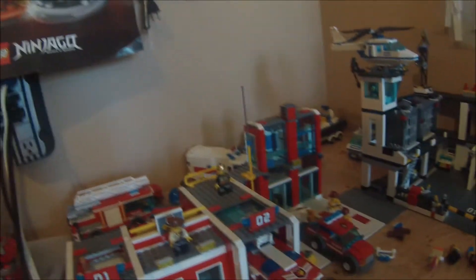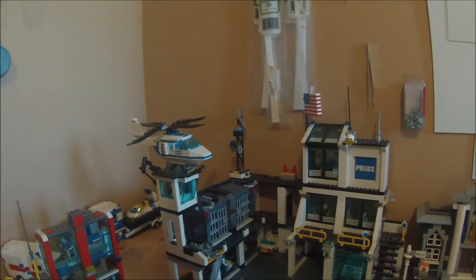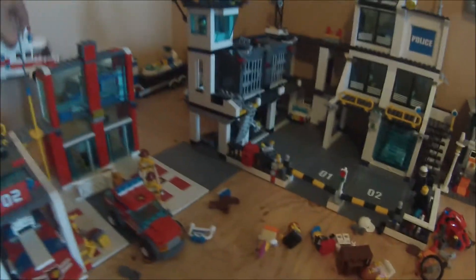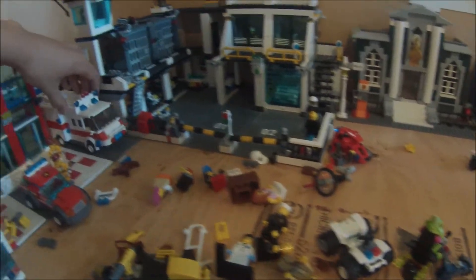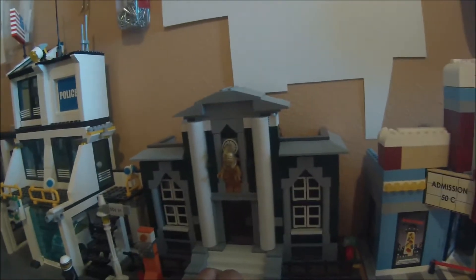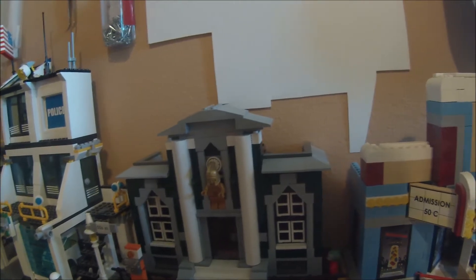Got the fire station, all that stuff, and the police station. I did redo the ambulance a little bit so it's smaller and more compact so it actually fits through the driveway — didn't do that before — and it looks more like an ambulance. City hall question mark — this is just a random old-looking building. I'm not sure if it's going to be the city hall. I would like to get some of the modulars, some of the new ones, like the movie theater.